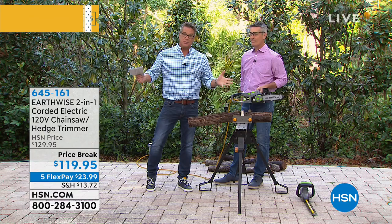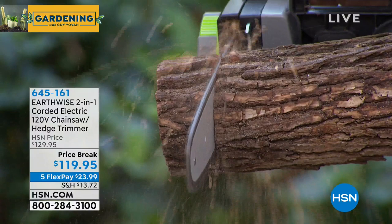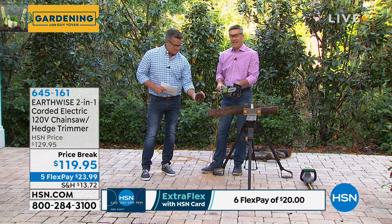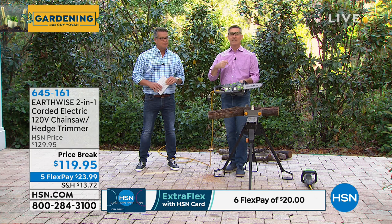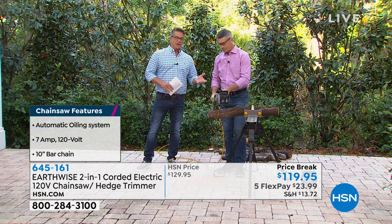This is not the big industrial gas-powered monster you're worried about — anybody can handle this. It's easy to control, not a lot of kickback, and it works its way through a pretty substantial limb — about three and a half inches. This is the chainsaw that handles all the jobs we really need to do: cutting back branches and limbs close to windows, cars in the driveway, opening up the canopy around your house.